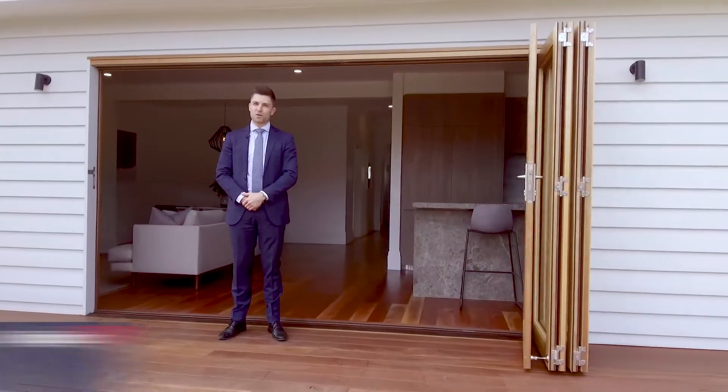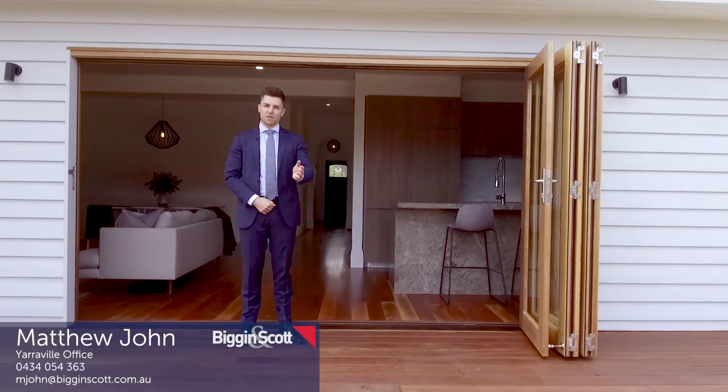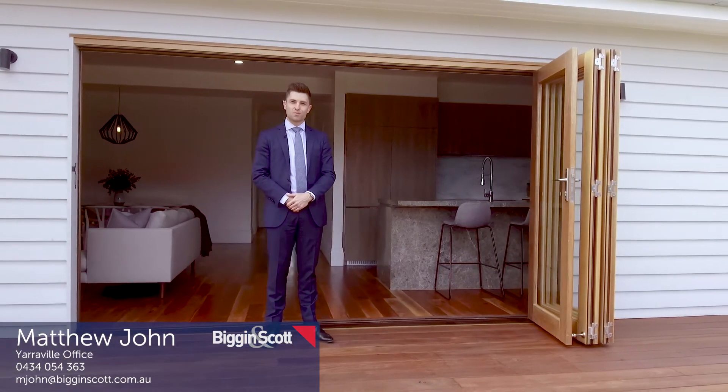We look forward to seeing you at the next open for inspection. Alternatively, contact us on the details below to arrange a private viewing.